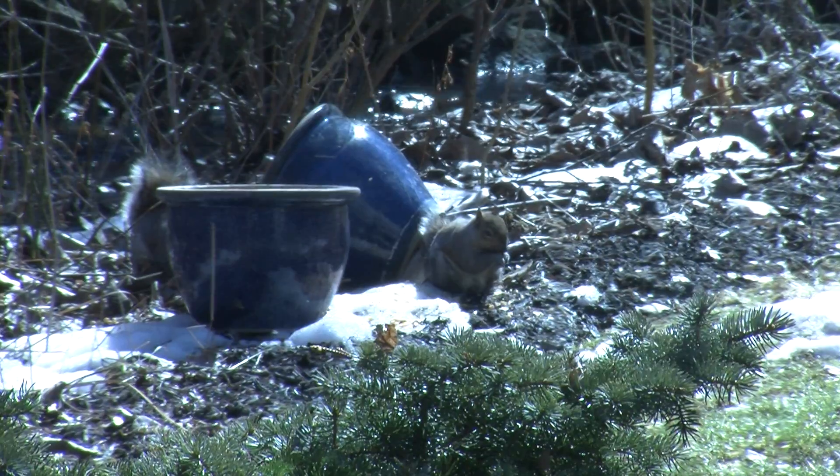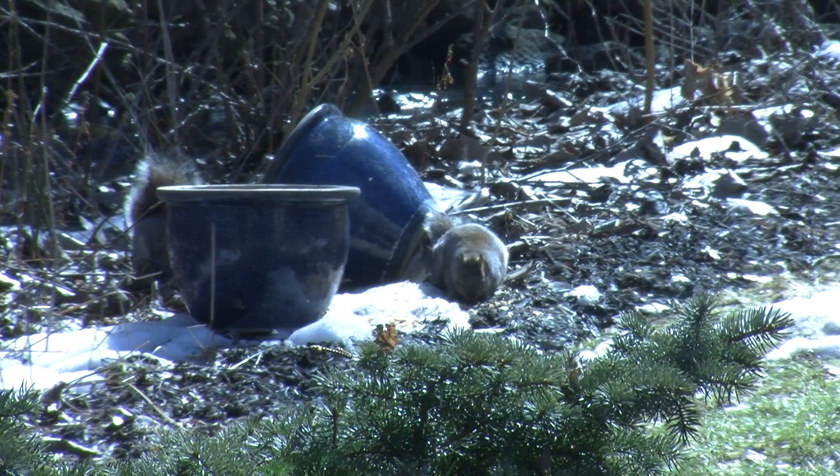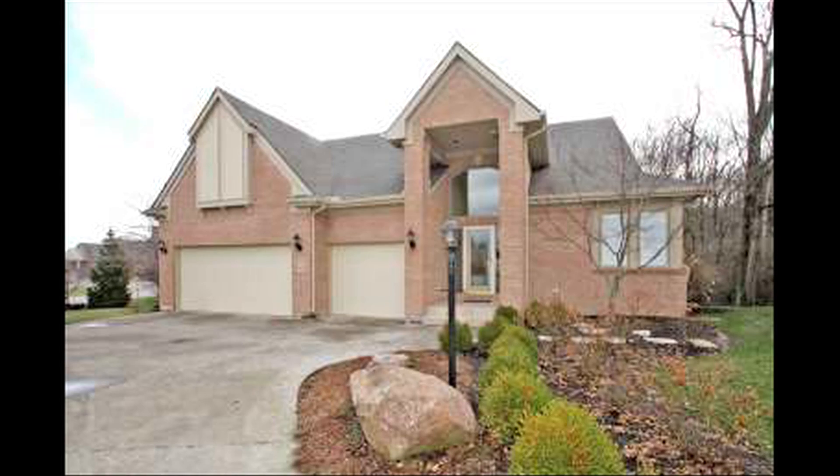The babbling creek and wildlife in the backyard provide a tranquil setting for this luxurious four bedroom, three full bath ranch.